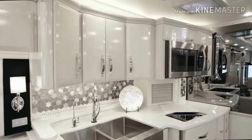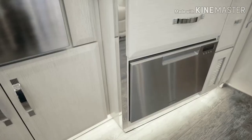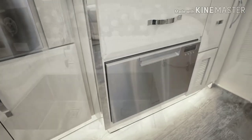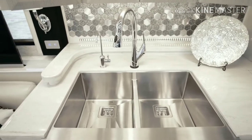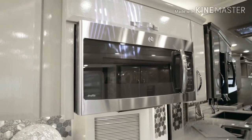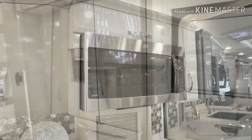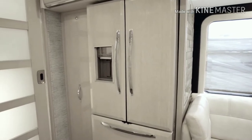Down below, there's a new 240-volt Wolf induction cooktop, Fisher & Paykel dishwasher, and a stunning farmhouse sink equipped with a Delta faucet. Also positioned on the opposite side are the GE Advantium Convection Microwave and an extra-large Whirlpool French Door Refrigerator with hardwood overlay panels.